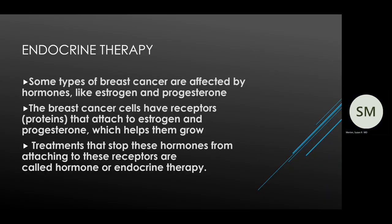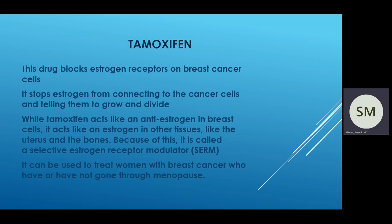Let me turn a little bit to endocrine therapy. Some types of breast cancer are affected by hormones like estrogen and progesterone. The breast cancer cells have receptors — proteins that attach to estrogen and progesterone and help them grow. The treatments that stop these hormones from attaching to the receptors are called endocrine therapy. Tamoxifen is one of the oldest therapies and works by blocking the estrogen receptors on cancer cells, stopping estrogen from connecting to the cancer cells that tell them to grow and divide. Tamoxifen acts like an anti-estrogen in breast cells but has estrogen qualities in other tissues such as the uterus and bones, making it what is called a SERM — a selective estrogen receptor modulator. It is used to treat women who are either premenopausal or postmenopausal.